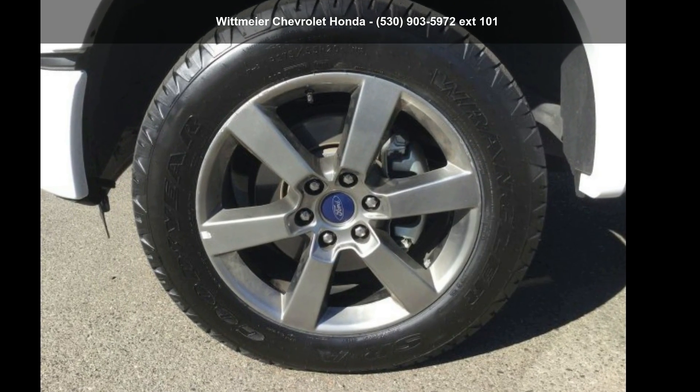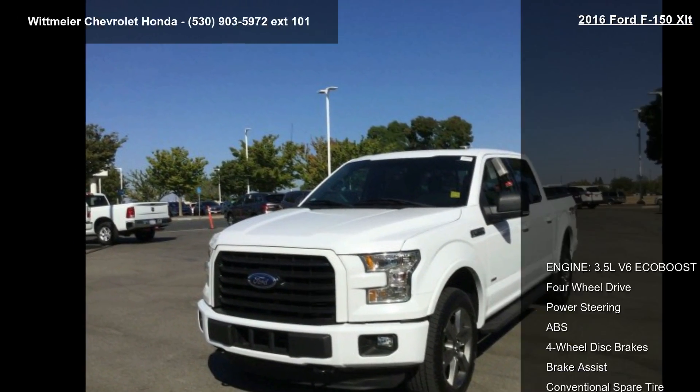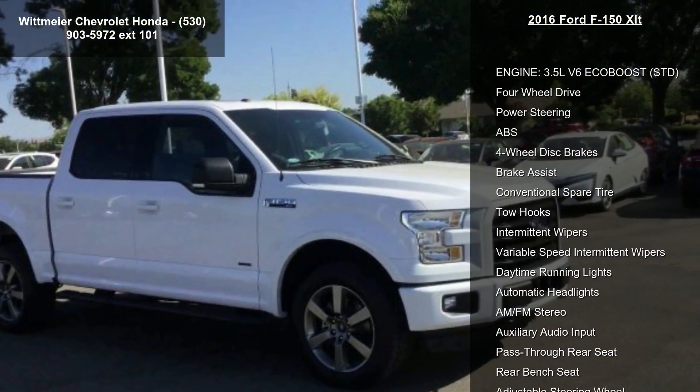Check out this Ford 2016 F-150 XLT. If you are looking for an automobile with great features, look no further. Enjoy these notable features.